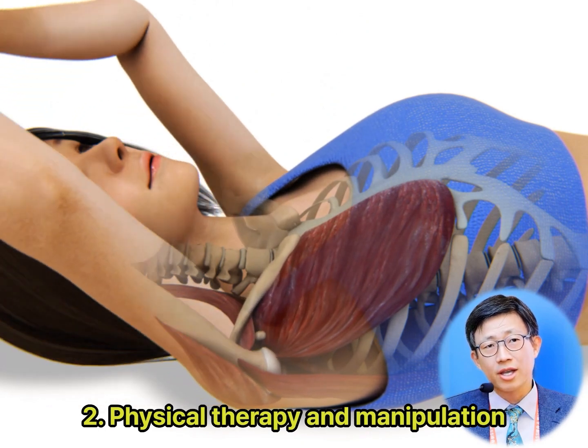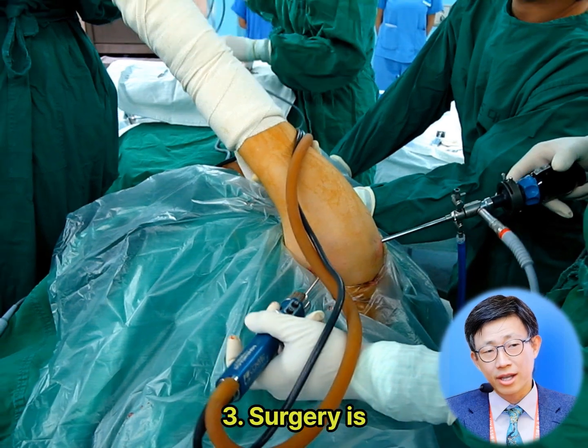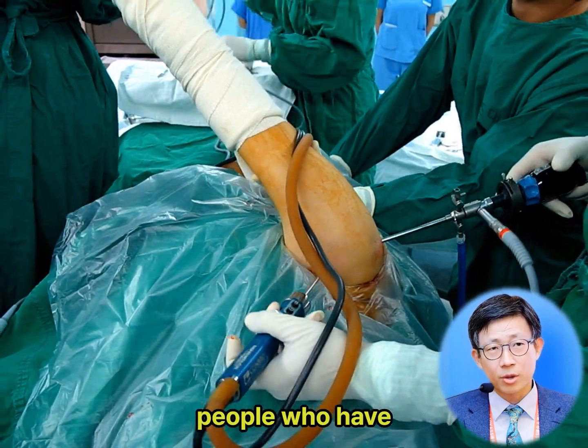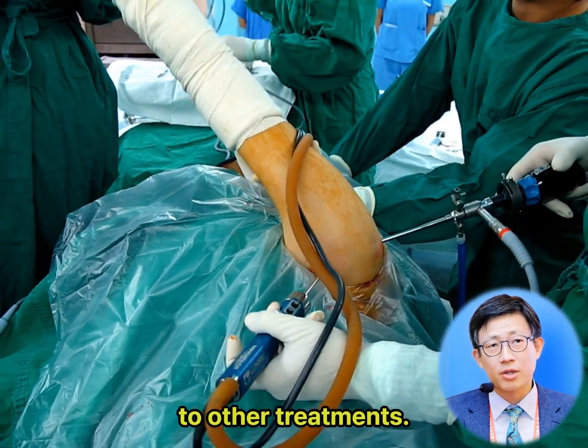Physical therapy and manipulation can help to improve range of motion and strength in the shoulder. Surgery is recommended for people who have had frozen shoulder for more than 6 months or who have not responded to other treatments.